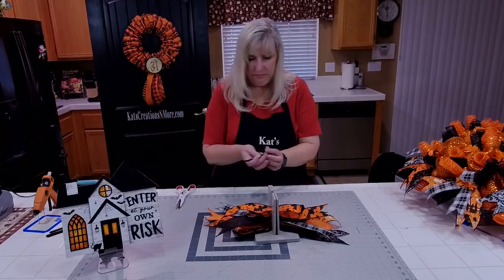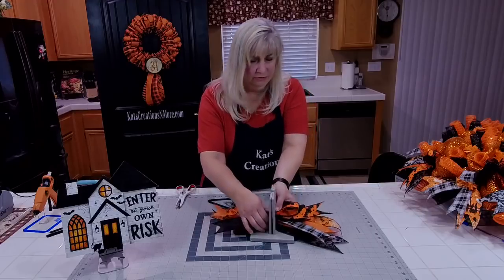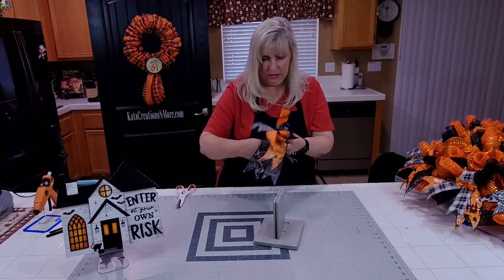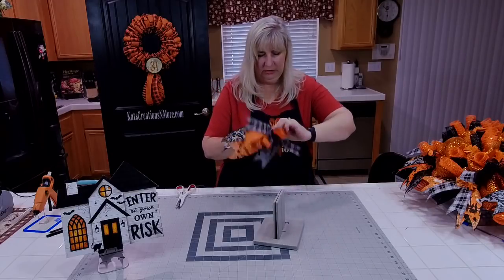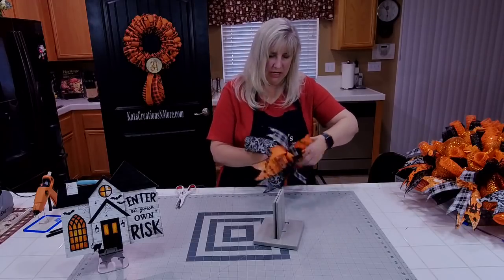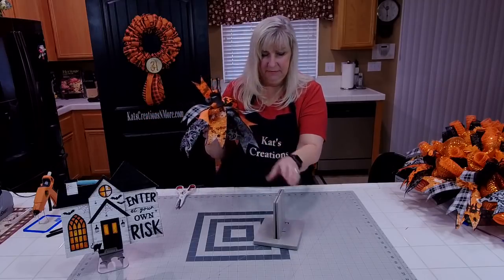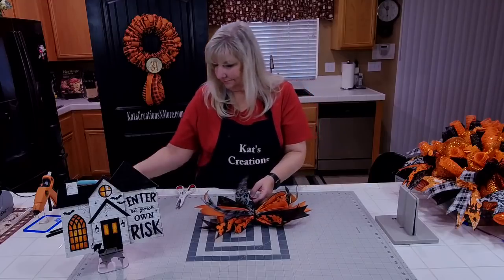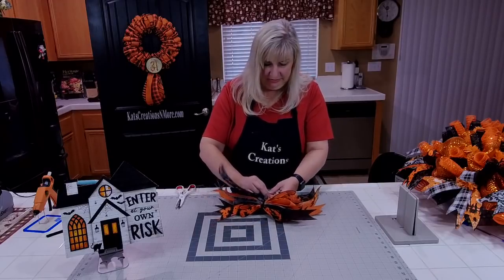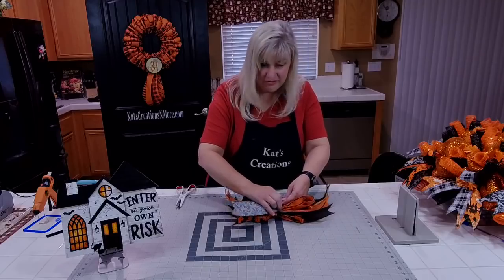I'm going to take my pipe cleaner. Because this bow is super deep, we're going to double up. Let me get the ribbon secured in my little sandwich, then extend our pipe cleaners. Because we're doing 10-inch poofs — 5 inches up and 5 inches down — my pipe cleaner is probably not 5 inches at this stage, so I need to extend it. That just means bringing another pipe cleaner in and twisting it, so you know you have more than enough.